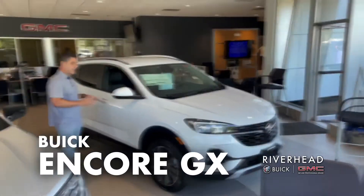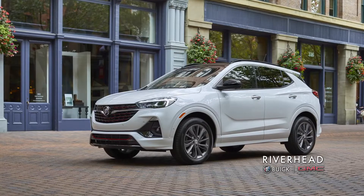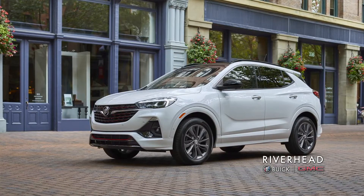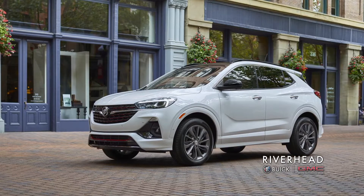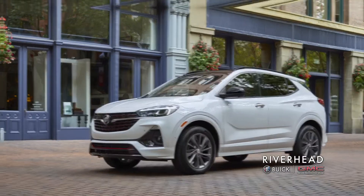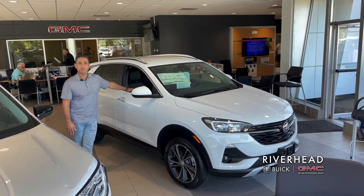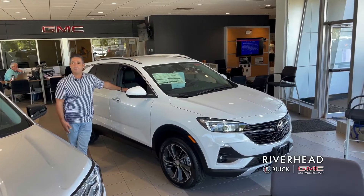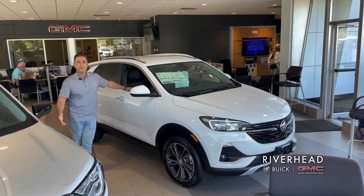Lastly, another Buick gem is the Buick Encore GX. It's a nice size — certainly not small — all-wheel drive with plenty of safety equipment standard. It's one of our more modestly priced SUVs and very popular. Buick redesigned this about a year or two ago. Come see me, Joseph Tuminello, at Riverhead Buick GMC — I look forward to it.